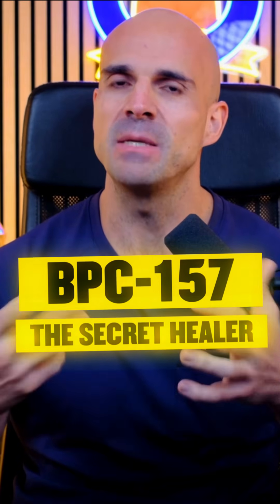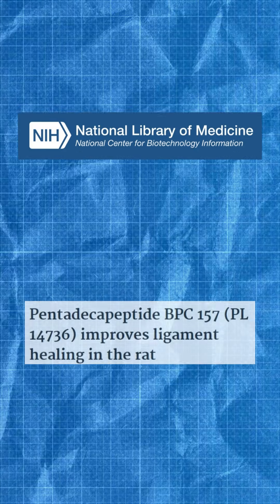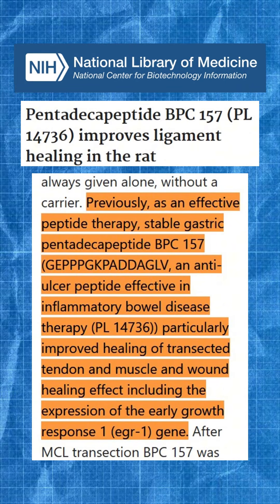I get asked about this one constantly. BPC-157 is a peptide originally derived from gastric juices, and in animal studies it promotes healing — gut healing, tendon repair, tissue regeneration, and accelerated injury recovery.